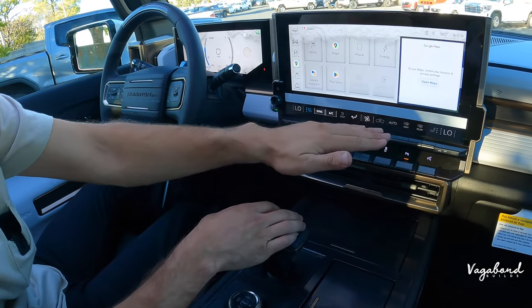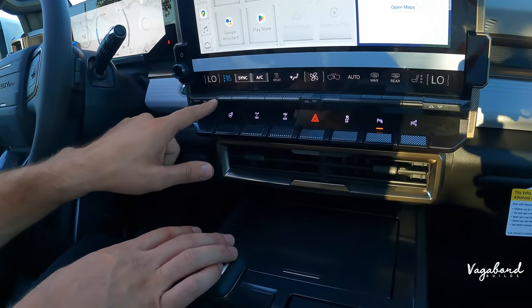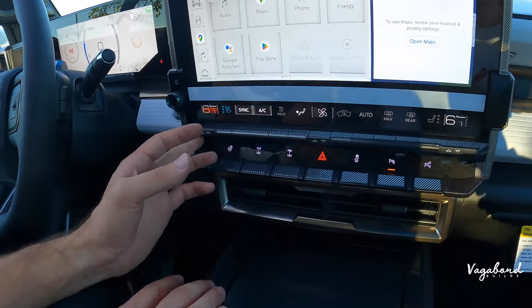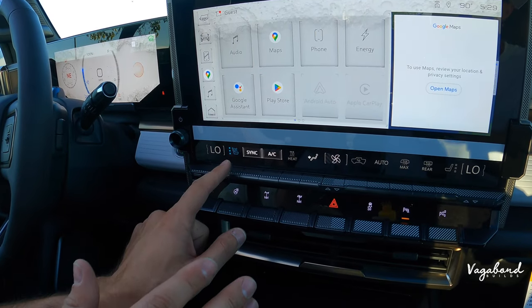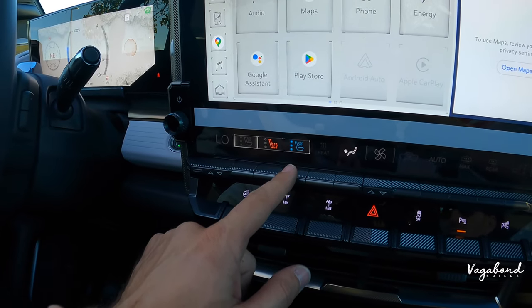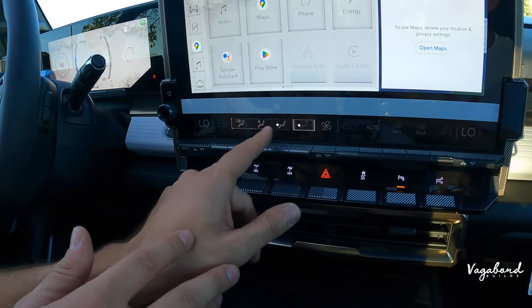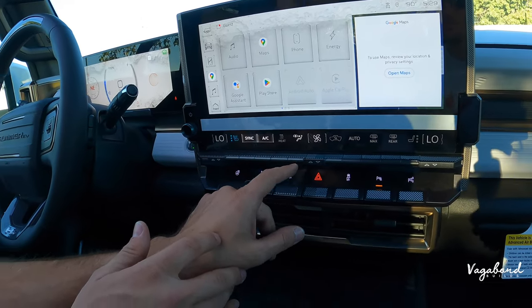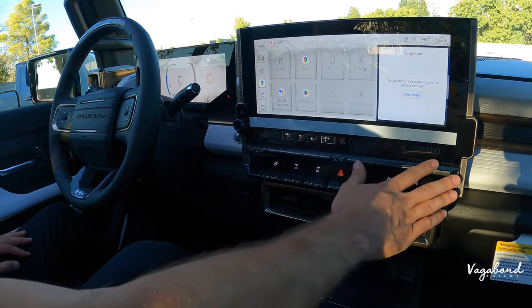Right under the 13.4-inch infotainment screen, you have controls for your tri-zone climate controls. The cooled seats are on because it's warm here in Roseville. You can sync temperatures by pushing these little levers. They maximize button space — by pushing the seat button, a sub-panel opens where you can turn on heated or cooled seats, then it syncs back to the AC. You can control airflow to feet or face. Fan control, auto max rear, and all that good stuff.